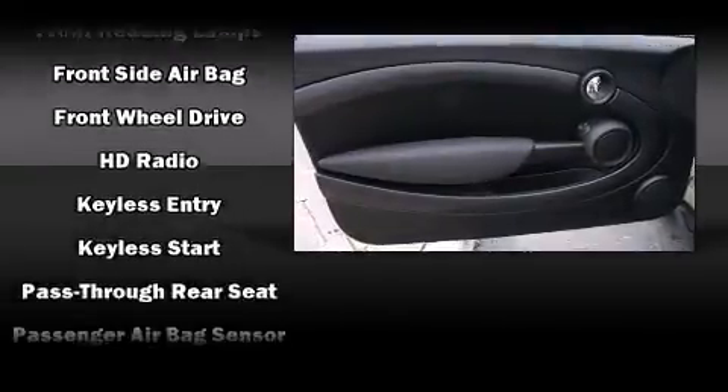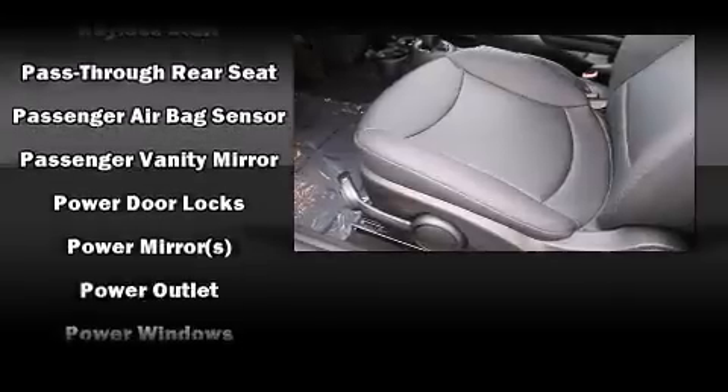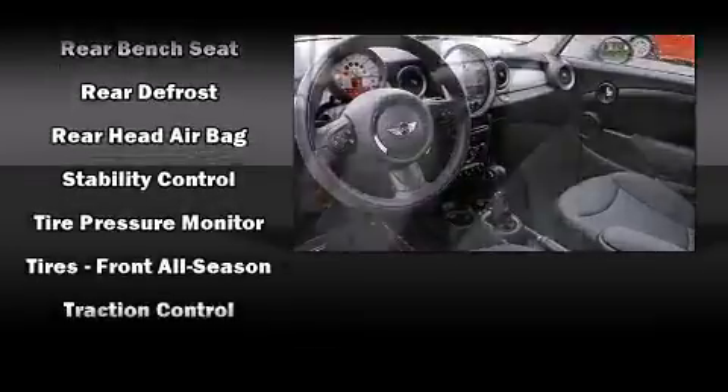Storage solutions are integrated throughout the interior, demonstrating thoughtful attention to detail. Take assurance in side curtain airbags providing head protection in the event of a severe collision.